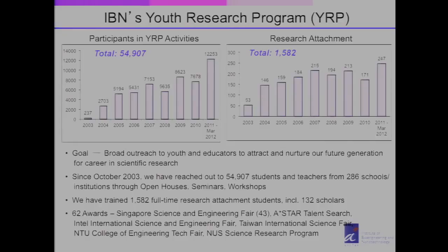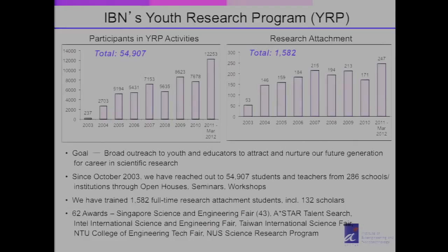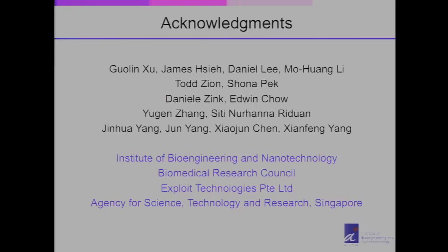Many students have gone on to win various awards at science and technology fairs both in Singapore and overseas. I encourage you to look at our webpage and apply to our youth research program to gain more research experience. I'd like to acknowledge my co-workers for the micro kit work, Danny Zink for the kidney assist device collaboration, and Yilin Zhang for the CO2 conversion work. We are grateful for the funding from the Institute of Bioengineering and Nanotechnology, part of the Agency for Science, Technology and Research. Thank you very much for your attention.